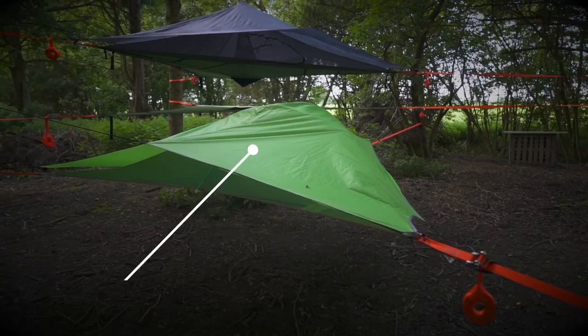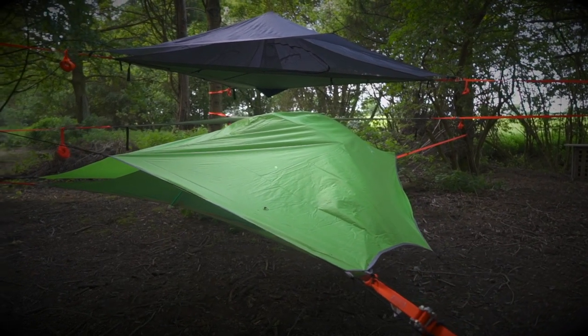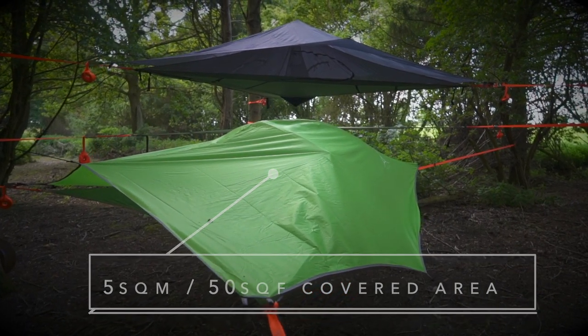It includes a removable fly sheet with a waterproof rating of 3000HH, which comes in a range of colors. When pegged out, the fly sheet offers five square meters, or 50 square feet, of covered area at ground level.